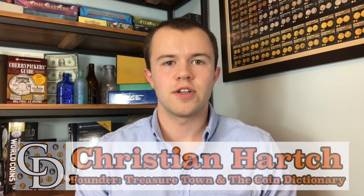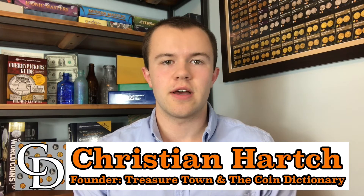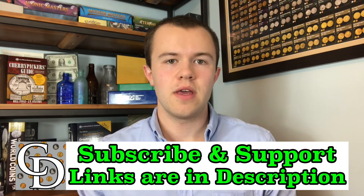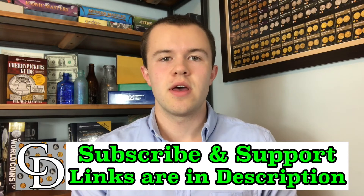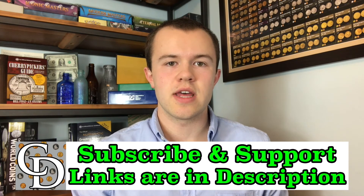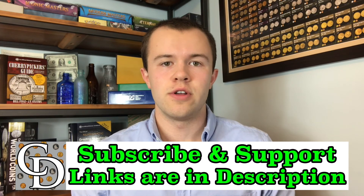Thanks for watching the video. I'm Christian, the founder of The Coin Dictionary Project, and I'd encourage you to subscribe to the channel to stay updated, as well as consider supporting this project financially. There are some links below — a lot of them are affiliate links where you're not buying anything from me, but by going through the links when you make a purchase, there will be some kickback to this channel to help it run, and there's also some coin resources in that link as well, just for better information on your end.